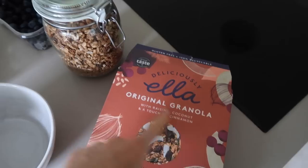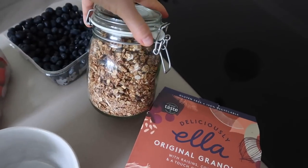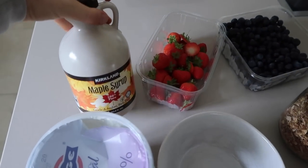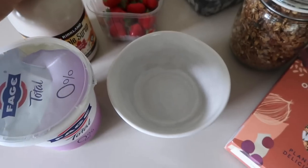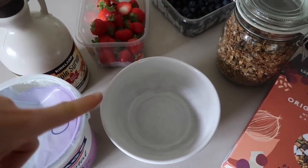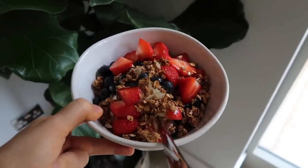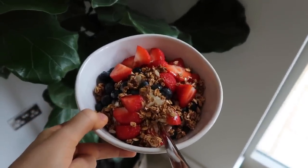I've got some strawberries, some blueberries, and this is going to be my granola — the Deliciously Ella original granola with raisins, coconut and cinnamon. It's so yummy. I always just decant it into a cute jar because it sits on the side. Then I top it with some maple syrup. I'll assemble all of that and show you what it looks like in a sec.